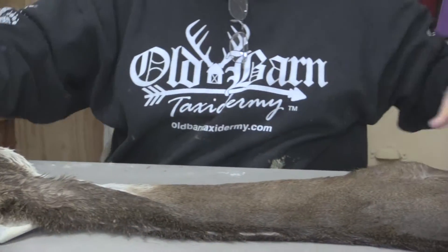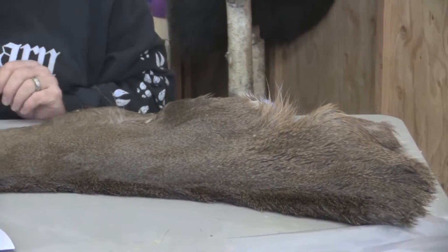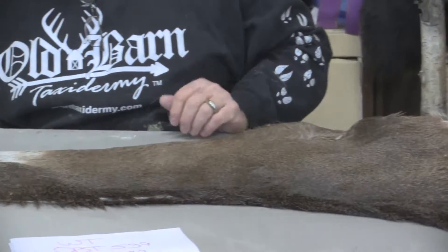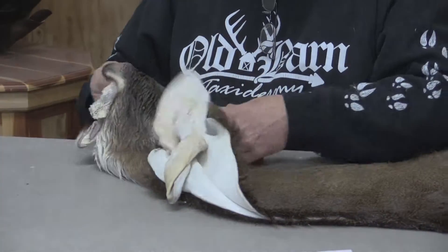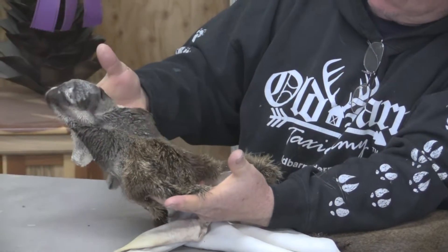It's mid-November, early maybe December. It's not real thick hair but it's not short hair either. It's got a darker face, kind of a brownish face to it, darker muzzle.